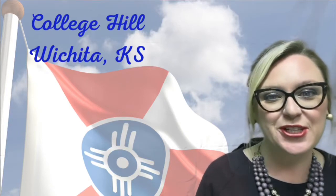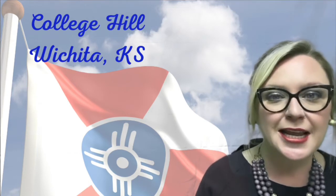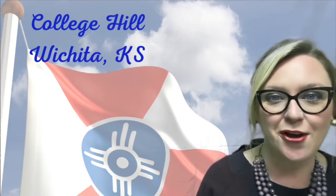Hey there, it is Leslie with Wichita Area Real Estate Experts and EXP Realty, and today's Spotlight Neighborhood is College Hill.